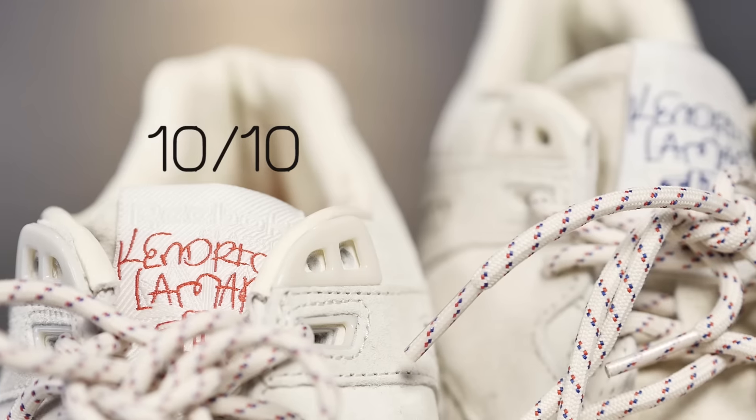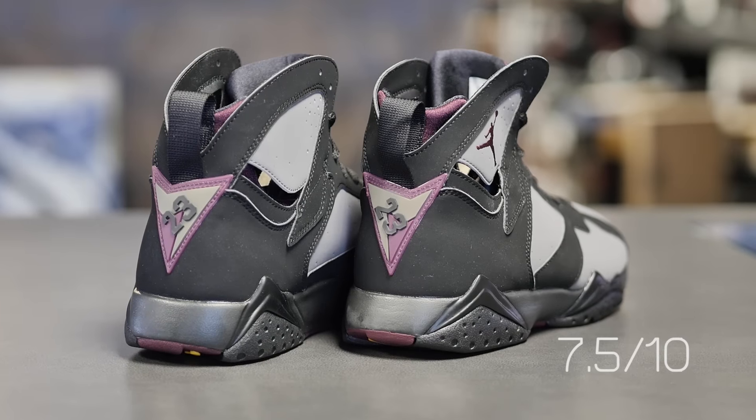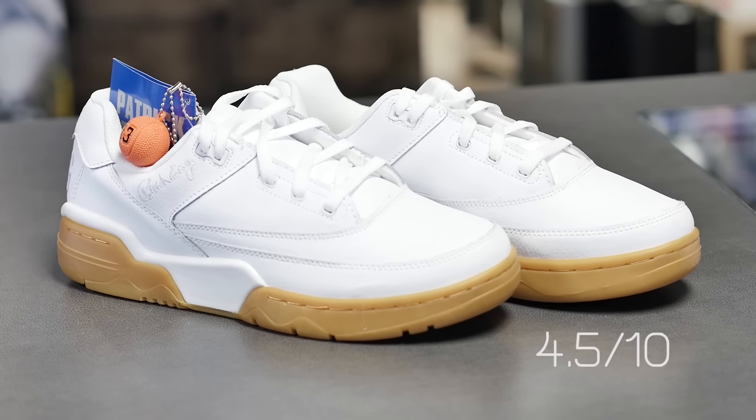So there you have it. Lex gave the Kendrick Lamar Reebok Ventilators a 10 out of 10, the Jordan 7 Bordeaux a 7.5 out of 10, and the Ewing 33 Low a 4.5 out of 10. Tune in next time when we review more hot releases.